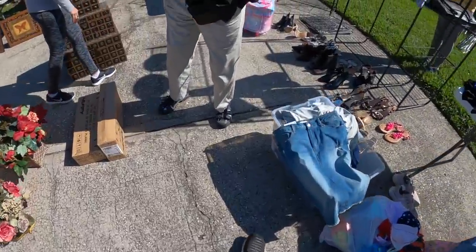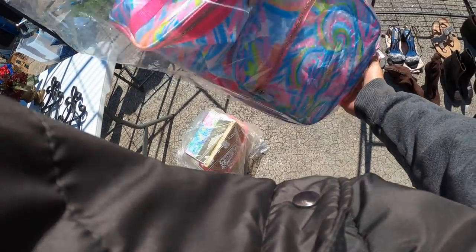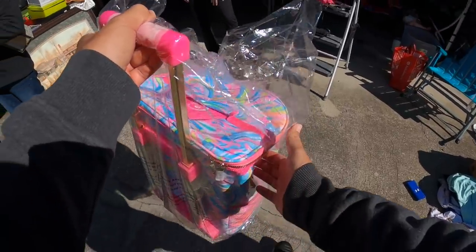I pulled up to the next garage sale and saw this bag from the car, and I knew right away it was a Lily Pulitzer bag. It was like brightly colored and I just knew it was Lily Pulitzer. So I go over there and look at it — it looks like a rolling cooler bag. Lily Pulitzer can be very valuable, so always comp it out if you see it. I'm going to ask her how much she wants for this cooler. How much is this? It's $40.